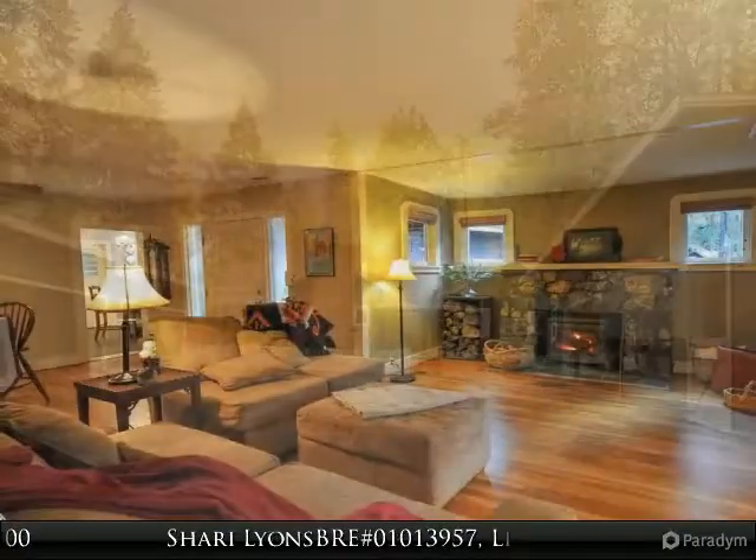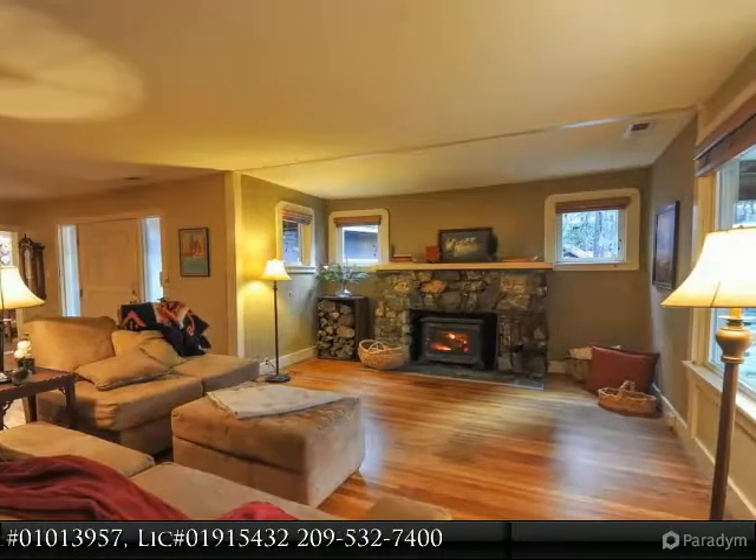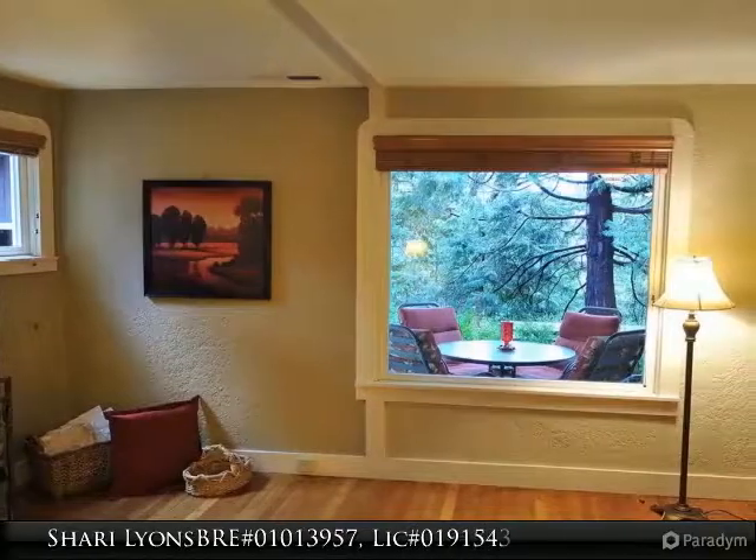Step inside your lovely home with original hardwood floors throughout and sit down and feel the warmth from the wood stove, where a handmade local natural rock beautifully frames the stove. Large windows let in the light and verdant view.